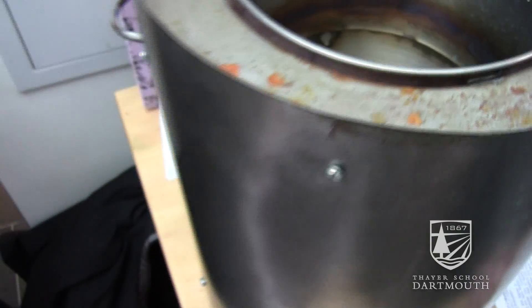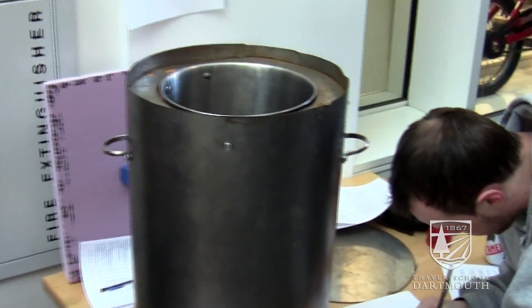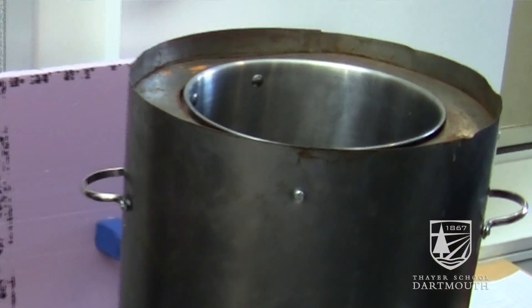We ran a test and left it outside for two hours in the sun on a fairly cold day — 10 degrees out — and it actually heated the water by 15 degrees Celsius, which was a lot better results than we expected. I think this can definitely keep melted water in a liquid form for an indefinite amount of time, without the threat of refreezing, which is obviously a huge issue in these polar areas.